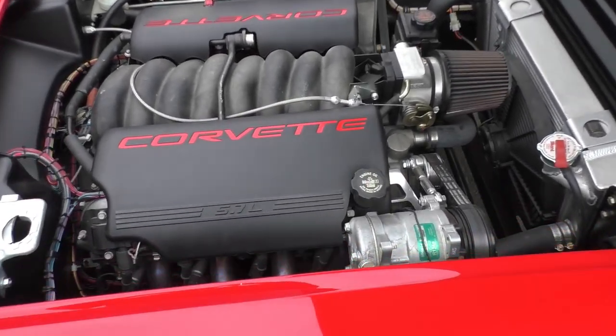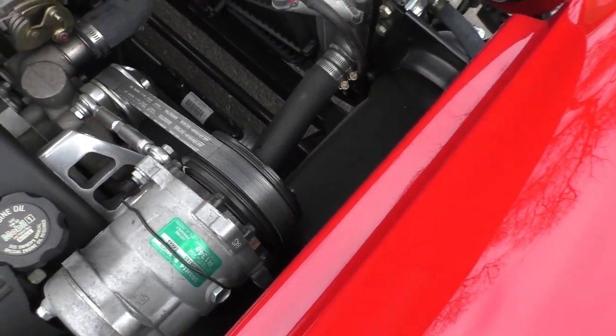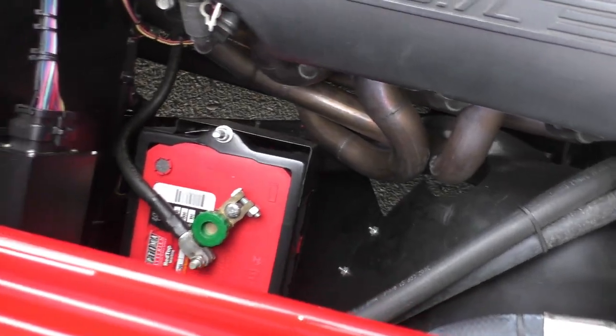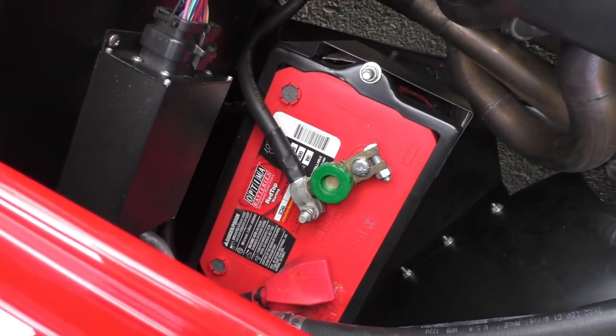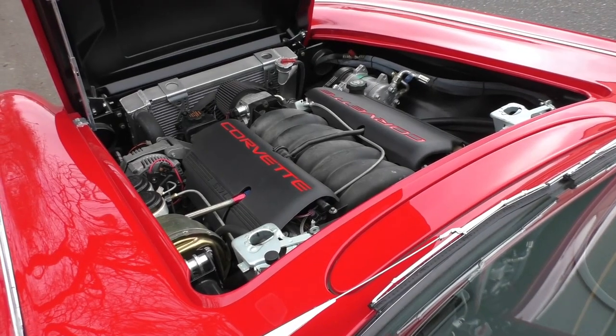We'll fire this old girl up here for you. The custom exhaust is very nice on the underside — hang on to the end of the video, we'll fire it up and let you hear it run.